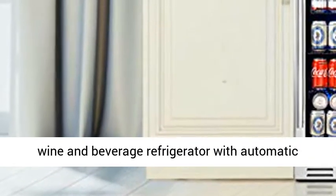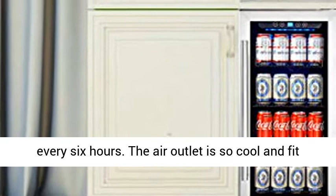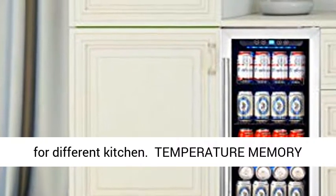This wine and beverage refrigerator has an automatic defrosting function that works every 6 hours. The air outlet keeps it cool and fits different kitchen styles.